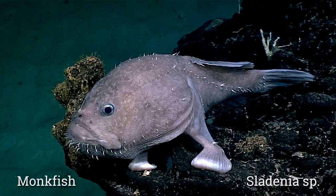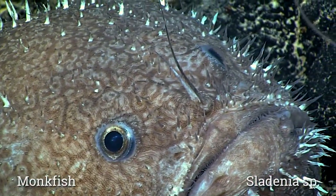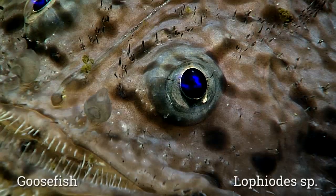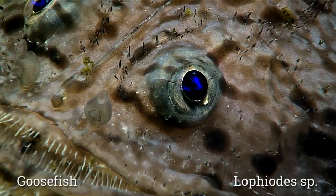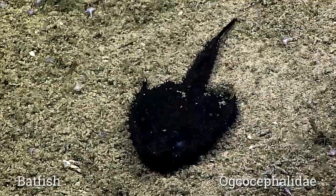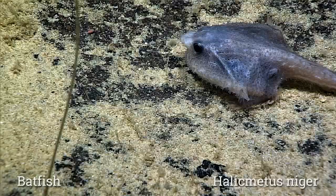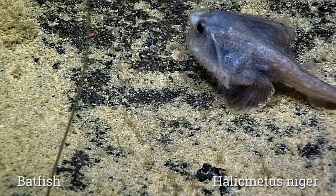Over the 19 dives on this expedition, we've covered depths from 300 meters on the shallow end down to as much as near 6,000 meters on the deep end. Examining fish communities at different depths provides us with some insight into a healthy ecosystem.